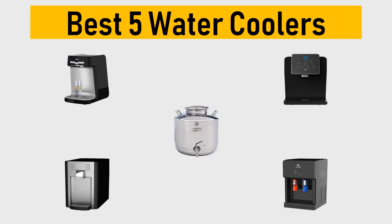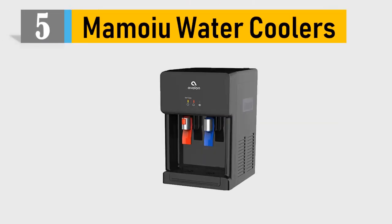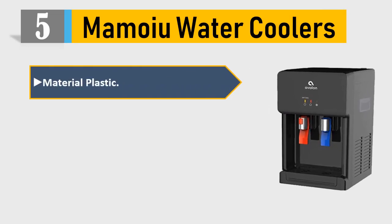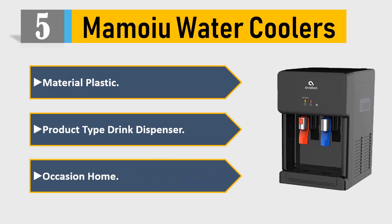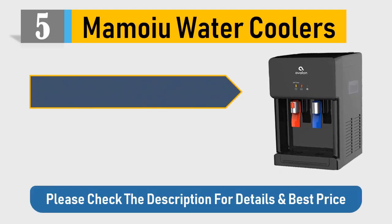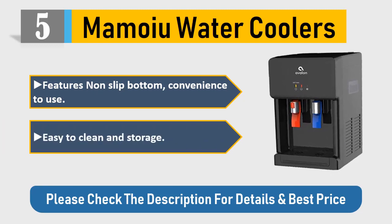Number five: Momoy water cooler. Material: plastic. Product type: drink dispenser. Occasion: home. Features: non-slip bottom, convenience to use, easy to clean and storage. Please check the description for details and best price.